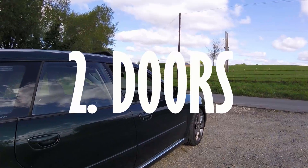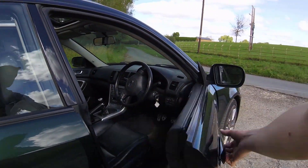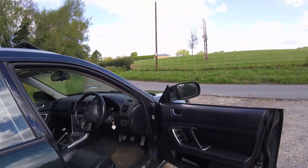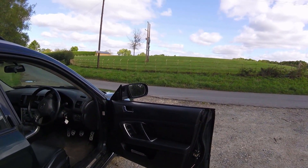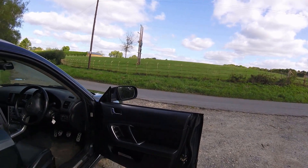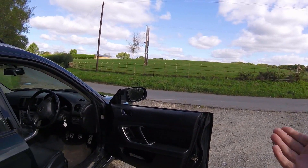This car has pillarless doors — look how cool they are. It's really on trend right now with all these coupe-esque SUVs and estate cars and shooting brakes and all that, but look, this is a humble estate car.